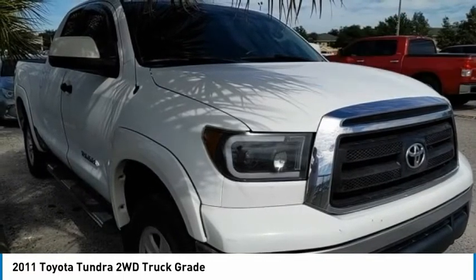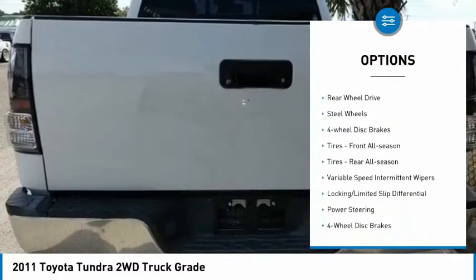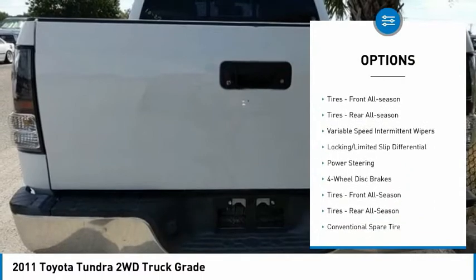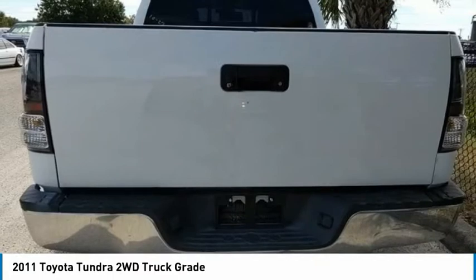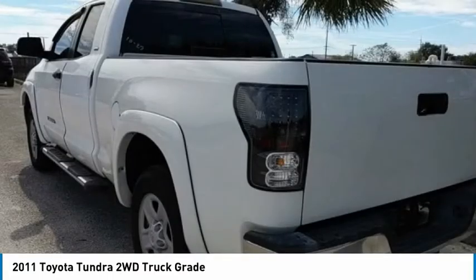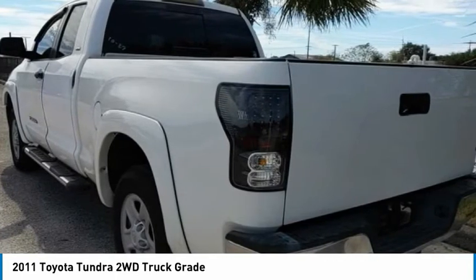Here are some of this vehicle's great options: tire pressure monitor, brake assist, traction control, stability control, rear wheel drive, steel wheels, four wheel disc brakes, front all-season tires, rear all-season tires, and variable speed intermittent wipers.